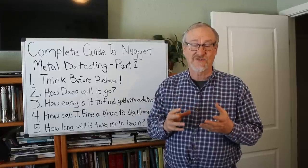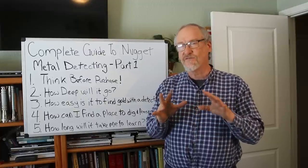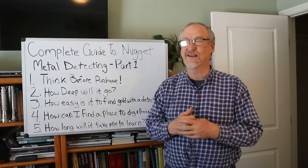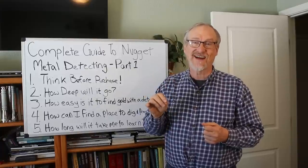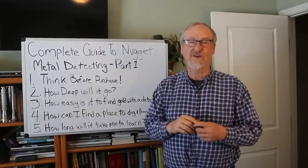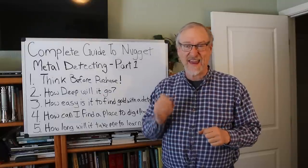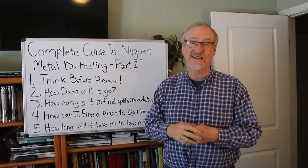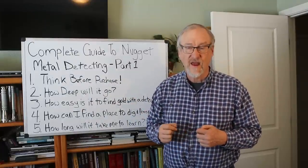Metal detecting works because metal detectors find things that conduct electricity, and pretty much all metals conduct electricity. There are very few minerals that actually conduct electricity well enough to set off a metal detector. Most rocks and other soil types don't conduct electricity — that's how metal detectors work. Unfortunately, most trash — nails, bolts, bits of tin can, bits of aluminum — are also metals that conduct, so your metal detector will see those too. But some metal detectors have discrimination, and we'll talk more about that.